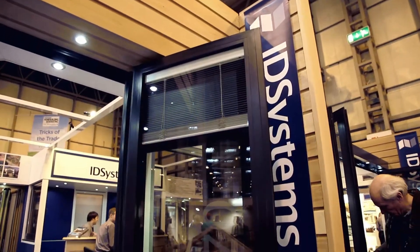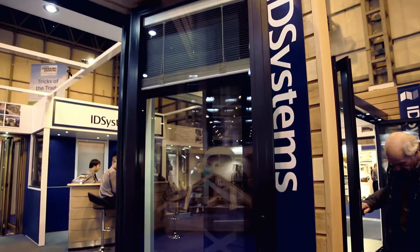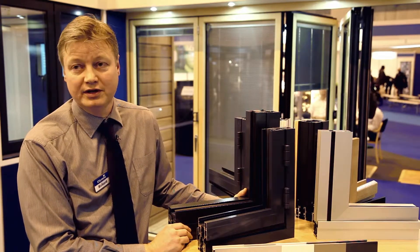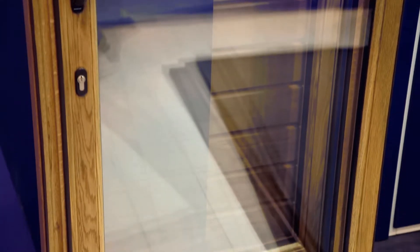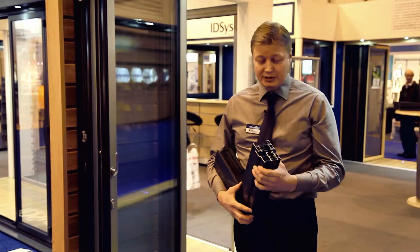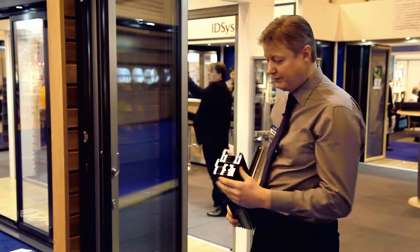We feel that we're leading the market with the performance and testing of our door systems — it's what makes them so unique. We are offering the door of tomorrow in our products today. What I'd like to show you here is the design of the 75 system.